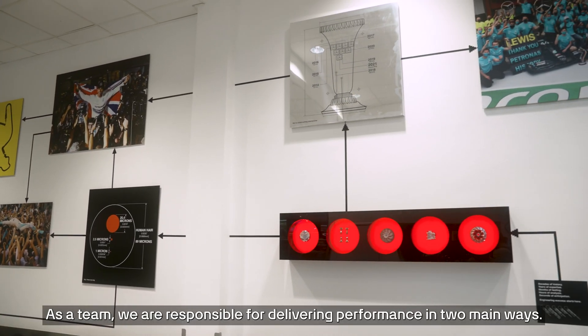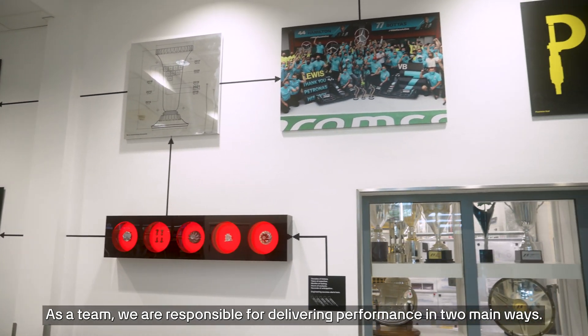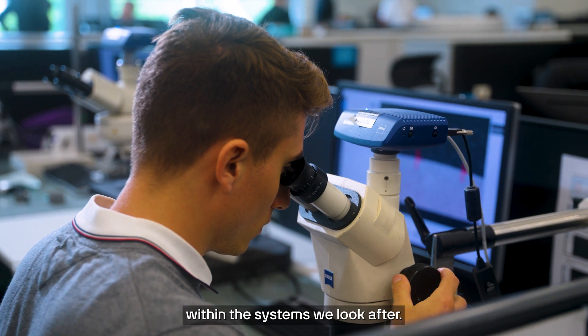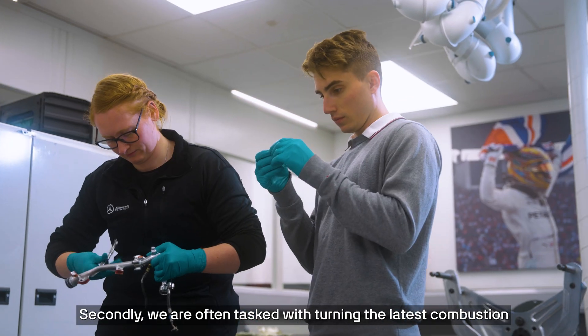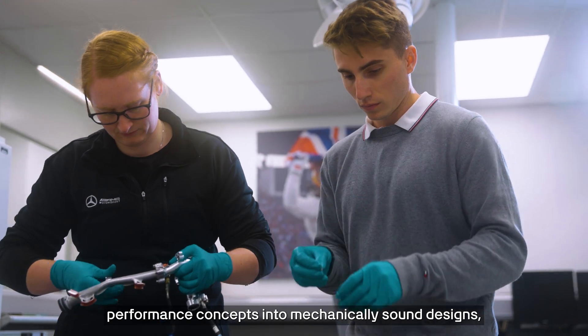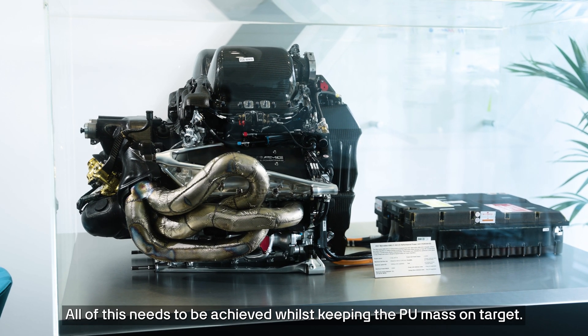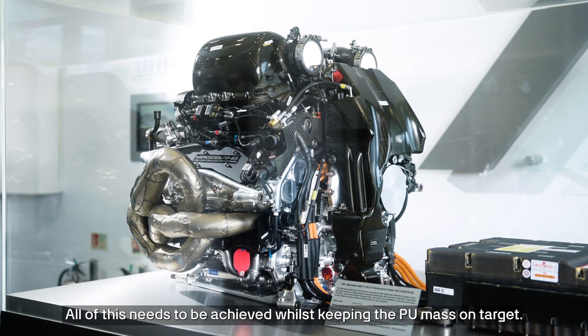As a team, we are responsible for delivering performance in two main ways. Firstly, we strive to minimise all of the frictional losses within the systems we look after. Secondly, we're often tasked with turning the latest combustion performance concepts into mechanically sound designs, which is always an exciting challenge. All of this needs to be achieved whilst keeping the PU mass on target.